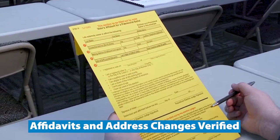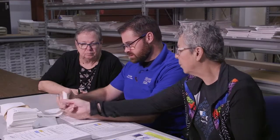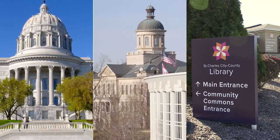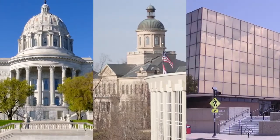The board counts any affidavits or address changes by voters and abandoned ballots. Once the verification board has concluded any rulings and verified results, a final statement of votes cast is submitted to the Secretary of State's office and County Council, as well as any other organization or municipality with a race in that election.